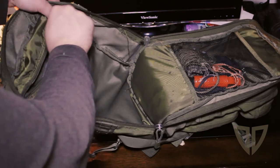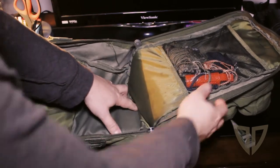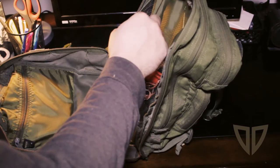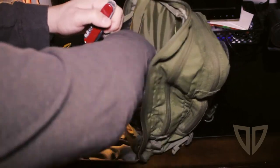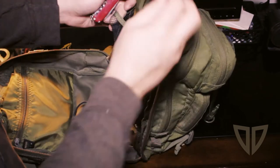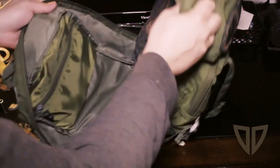I put larger stuff in here like extra clothes, lunch, or food. I've also got a little holster for the Glock, a Swiss Army knife, an emergency whistle, some camping stuff, a power cord, and a survival bracelet. Again, this is not a full bug-out bag — it's more just an EDC bag that I keep stuff in.